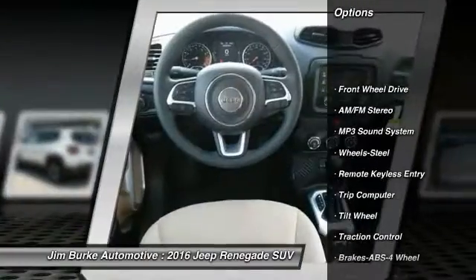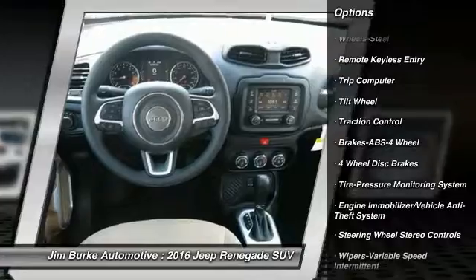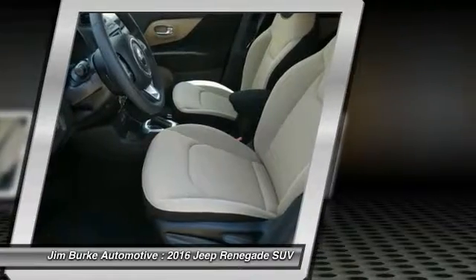Anti-lock braking system, traction control, power steering, floor mats, rear defrost, AM-FM stereo radio, FWD, bucket seats, power door locks, power windows.